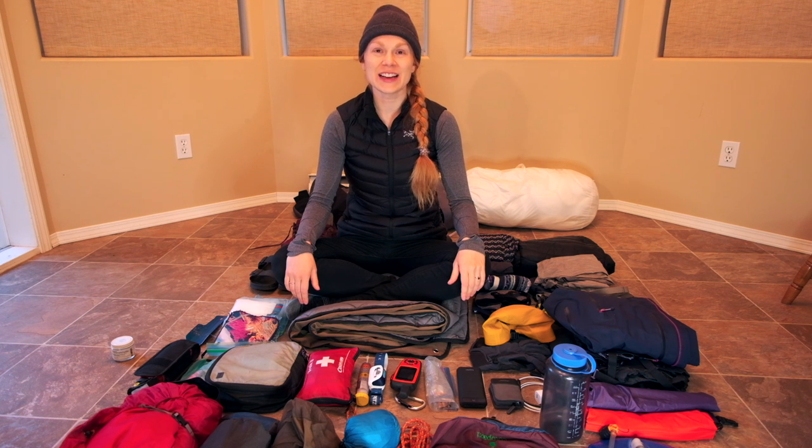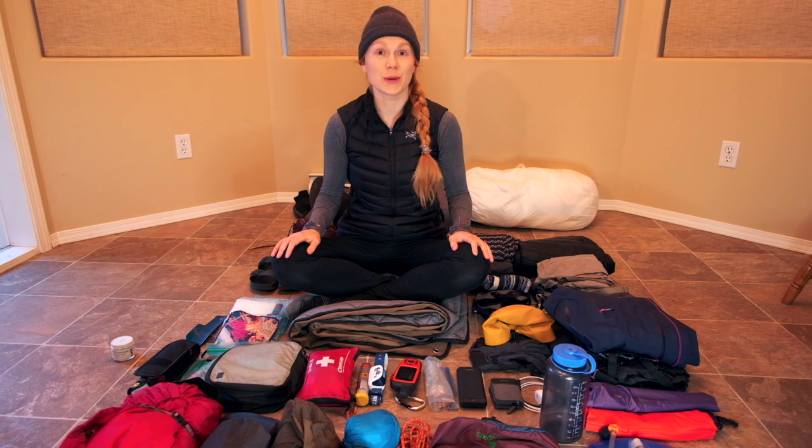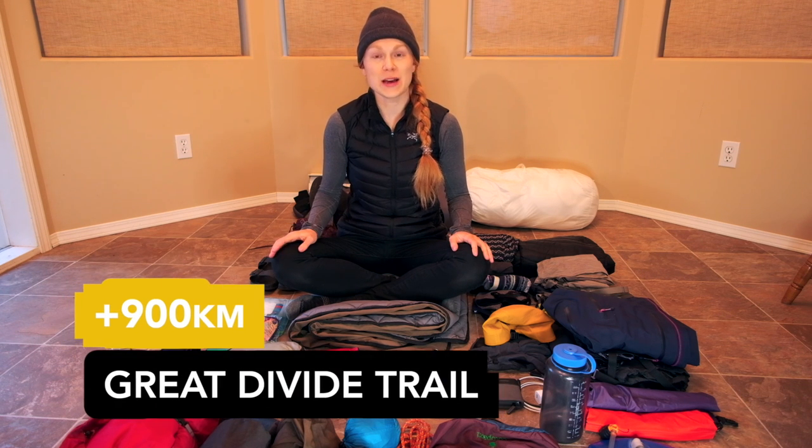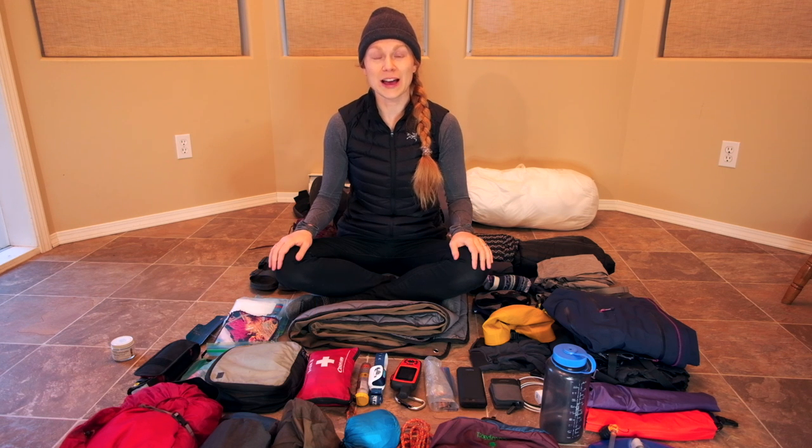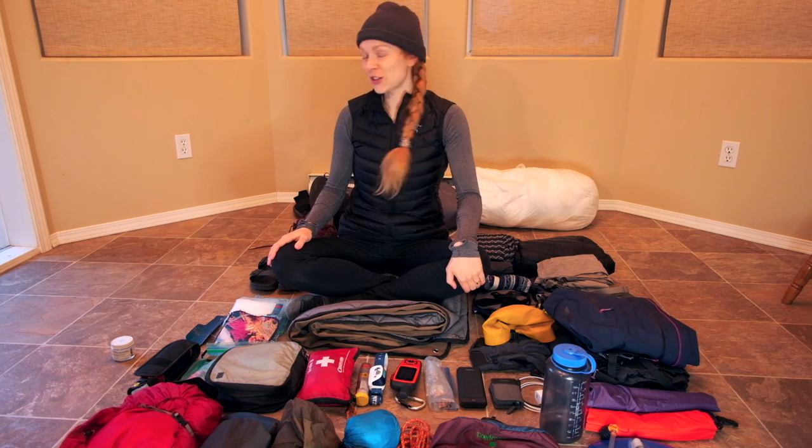Hey everyone, my name is Krista and I hiked half of the Great Divide Trail this year in 2020 on my own and half of it with my husband. This video is to show you what was in my backpack when I was hiking on my own. I hiked over 500 kilometers and I did it for three weeks.